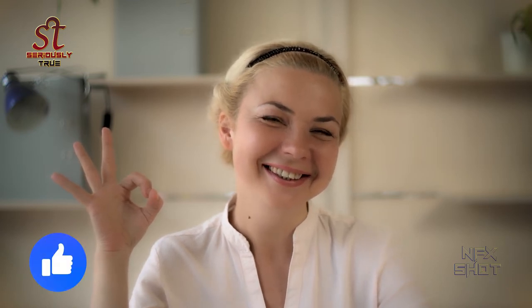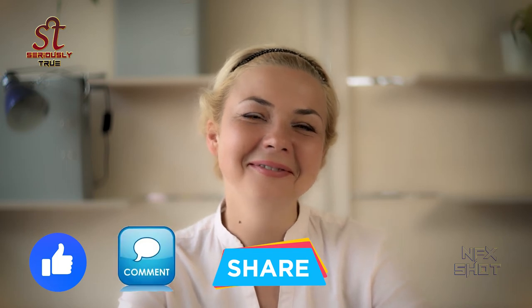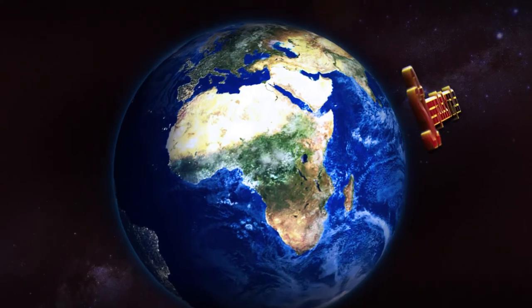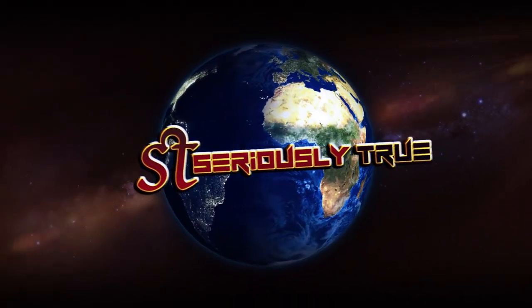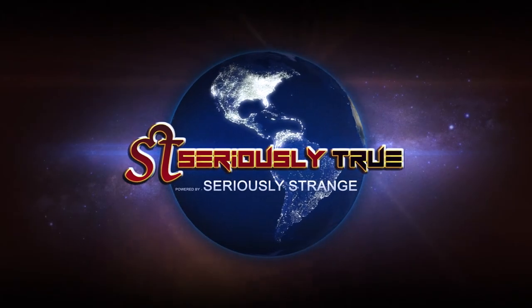That's all we wanted to tell you about atomic clocks. I hope you liked the video. If so, click on the like button, share the video with your friends and family, leave your reviews in the comment section, and don't forget to subscribe to the channel. Keep watching Seriously True — we will be back with a new video. Stay tuned, thank you, and have a great day.